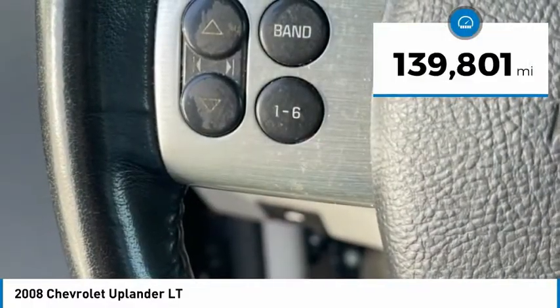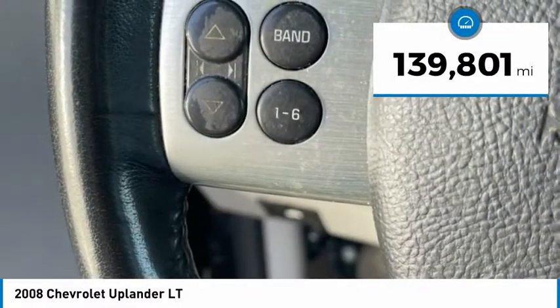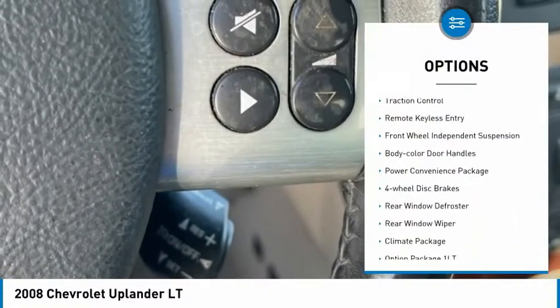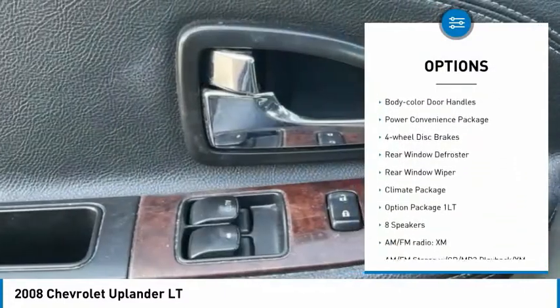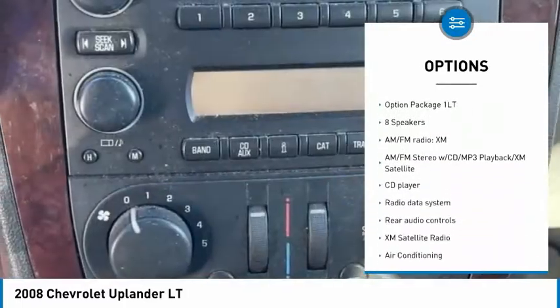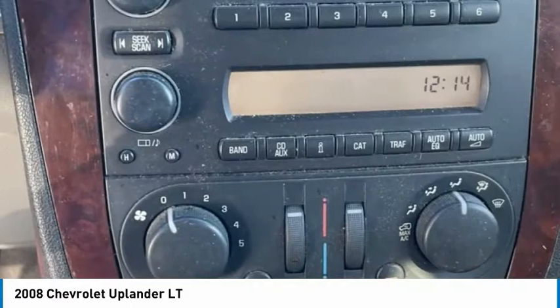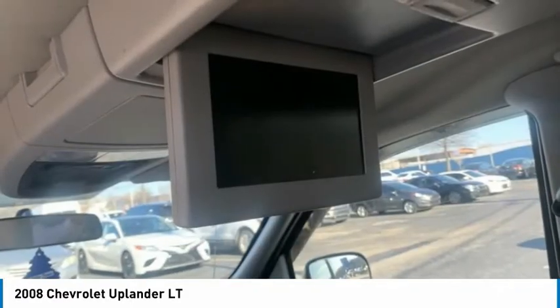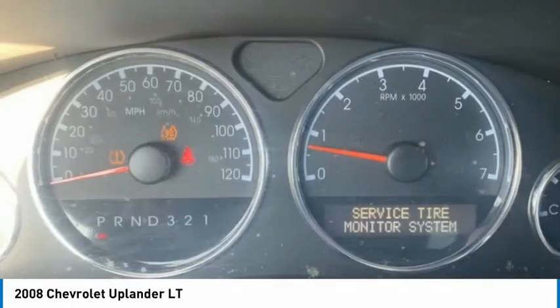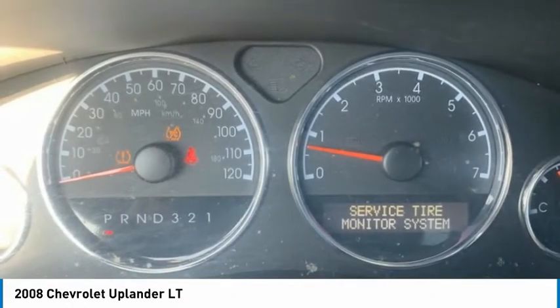This vehicle has less than 140,000 miles. Here are some of this vehicle's great options: electronic stability control, alloy wheels, traction control, remote keyless entry, front wheel independent suspension, body color door handles, power convenience package, four-wheel disc brakes, rear window defroster, rear window wiper. If you like it online, you'll love it in your driveway.